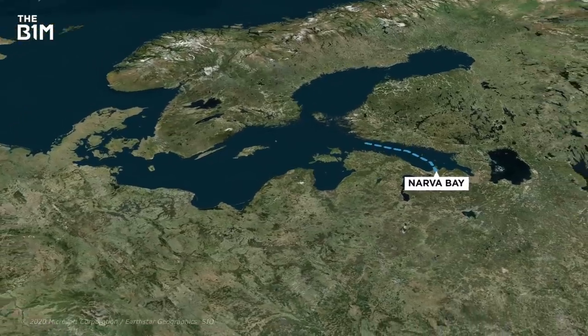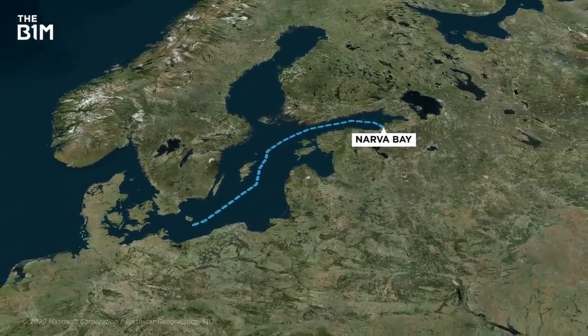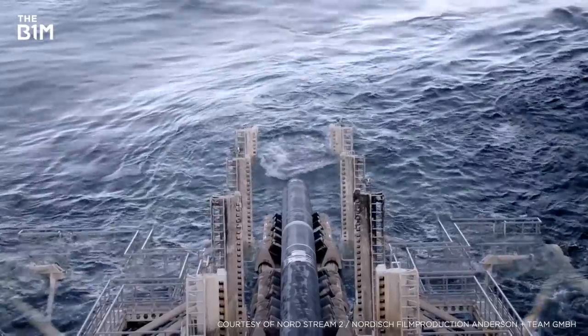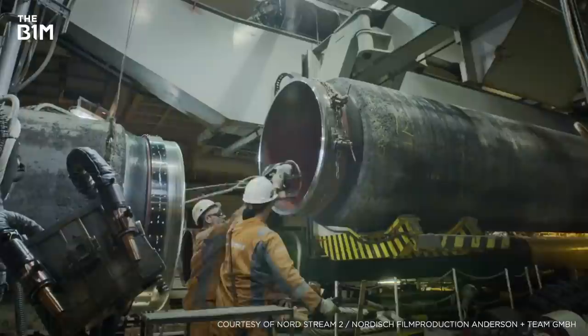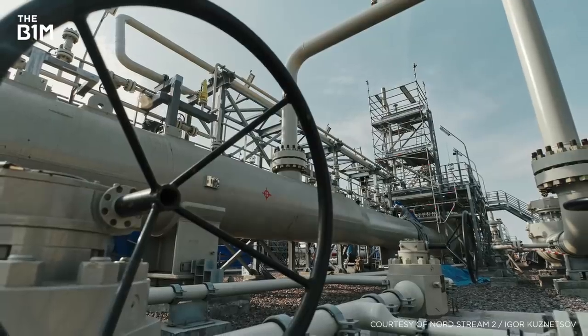Nord Stream 2 is a brand new pipeline that's going to bring an additional source of natural gas from Russia to mainland Europe via Germany. Having another supply of this fuel at a time when it's becoming ever more scarce sounds ideal, but there's a problem. It's all built and fully plumbed in, but they've had a bit of trouble turning on the tap, so to speak.